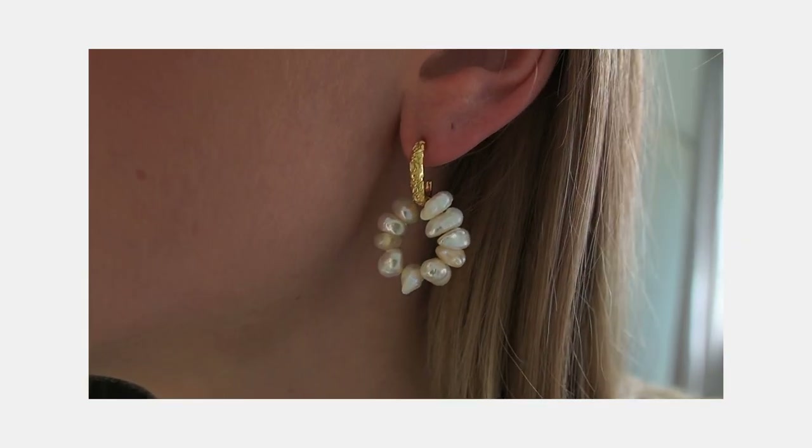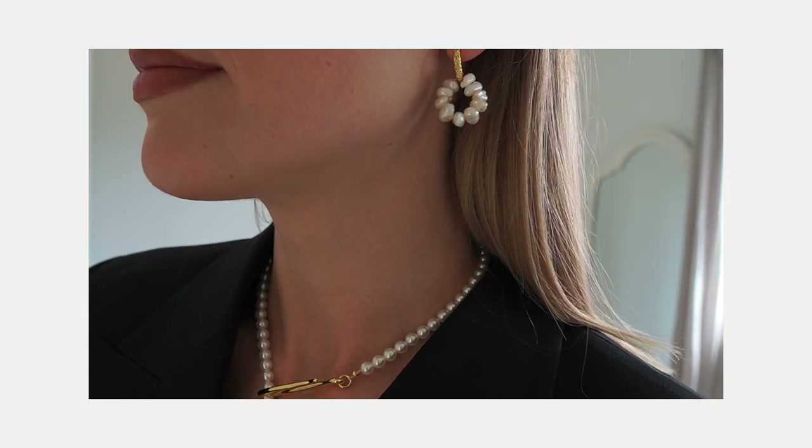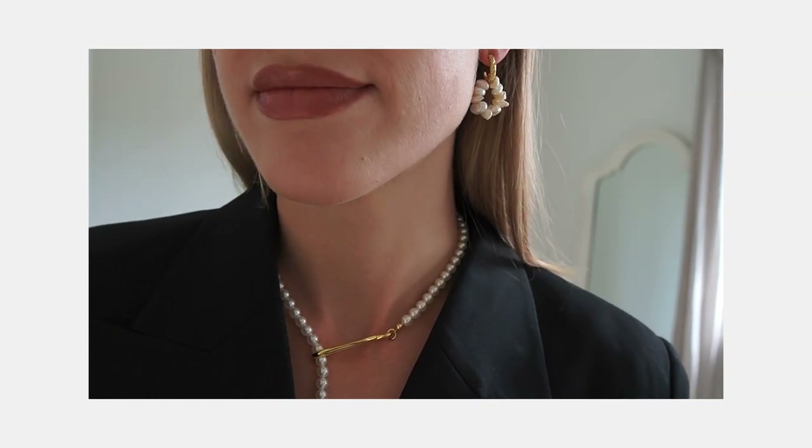For the earrings I've gone with the millet pearl hoop earrings, and they match the necklace perfectly — that flash of gold with the pearls. These would also look amazing on holiday; I'm going to Portugal soon and all these pieces are coming with me. I just love how pearls and gold work together with an all-black look.